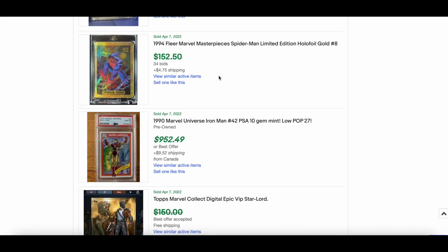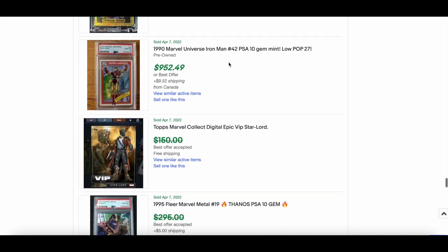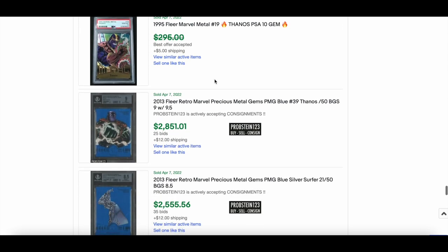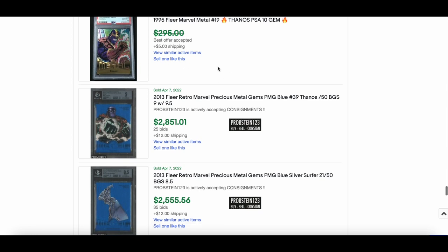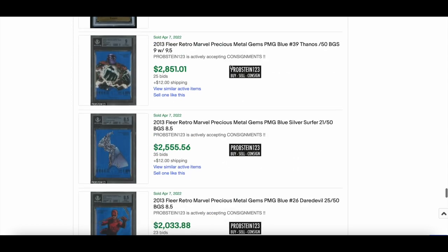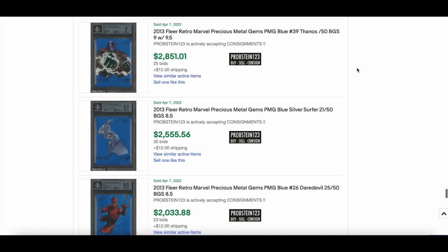Spider-Man hollow foil golds blowing up — people are after these, it's crazy — $152 for that, with people grading them as always. Also a nice Thanos 1995 Marvel Metal PSA 10 — around the $200 mark.